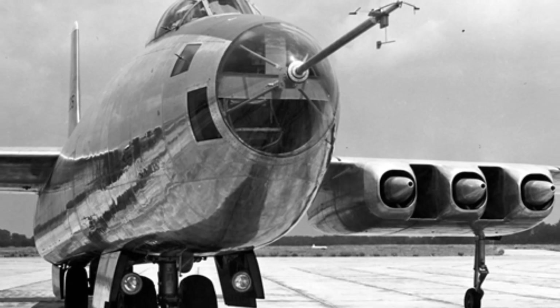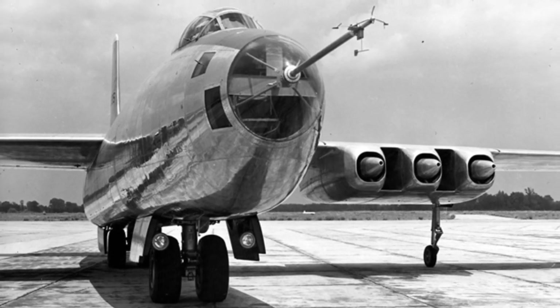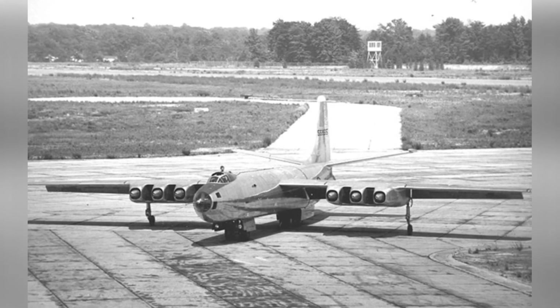Although the Second World War was a brutal era, it was also a time of great technological advancement, especially in the field of aviation. Aircraft transitioned from propellers to jet engines, leading to the development of transitional models such as the Martin XB-48 medium bomber.